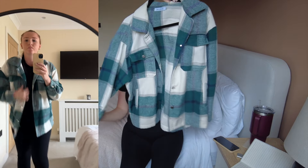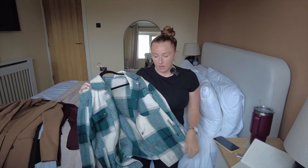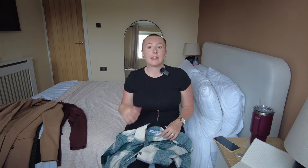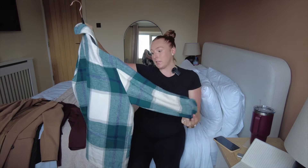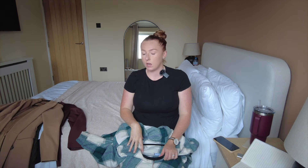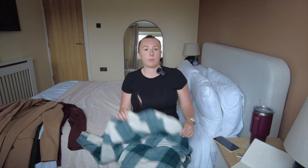My second coat, which I've already worn this year, is my shacket — it's a great transitional staple, especially going from summer into autumn. This one is from New Look; it's a really lovely dark green, white, and gray. It's a bit oversized, and it's the coat I reach for most in autumn since it's not freezing cold. I feel like it would look really nice for pumpkin picking.